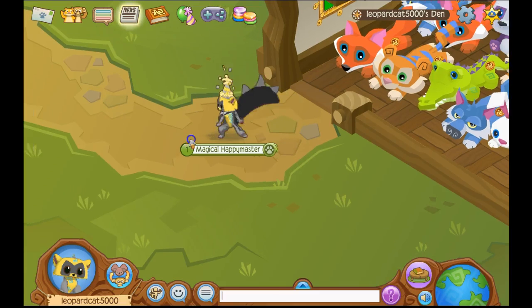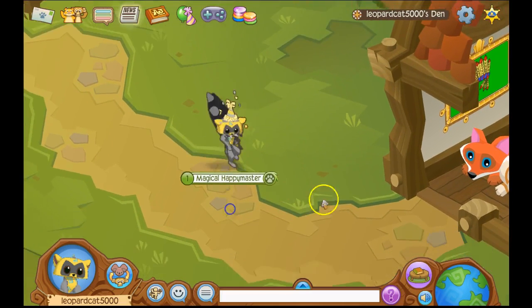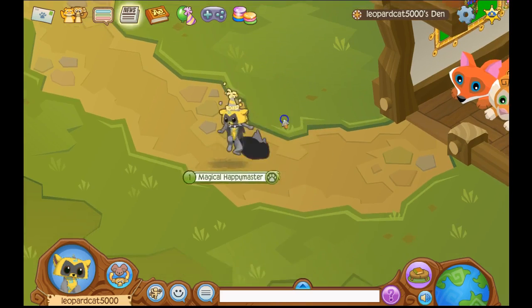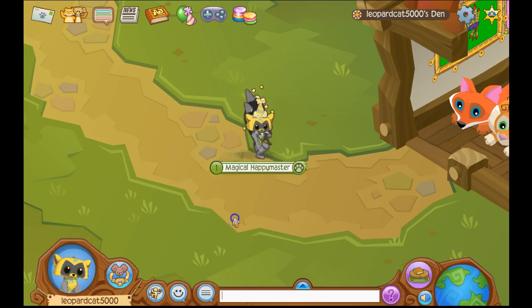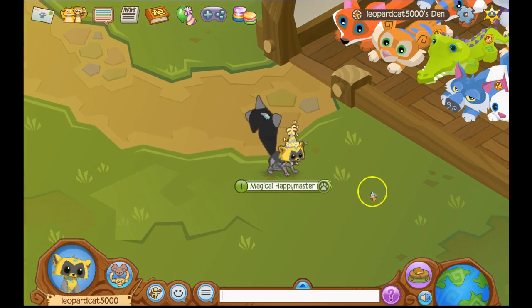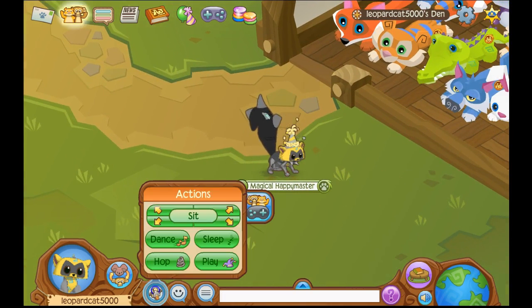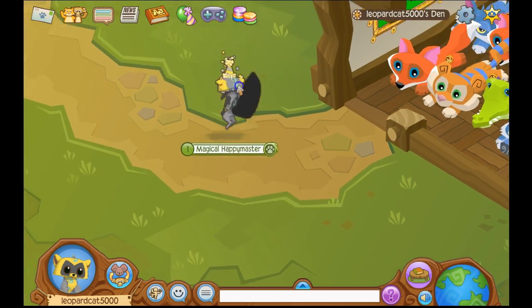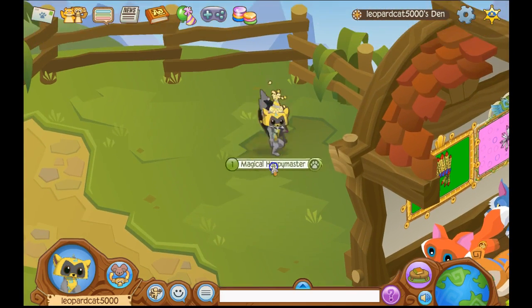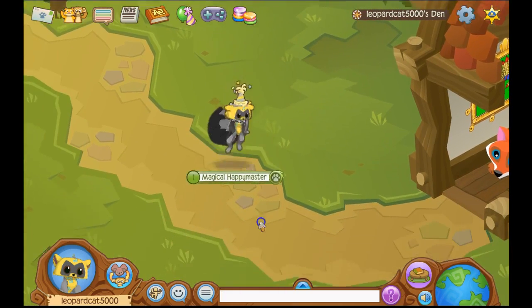Hey Jammers, it's LippardCat back in another video. I'm sorry I haven't been recording, but this video is Lemurs Are Here. The Lemurs Are Here, and I haven't checked out their action thingies. So I'm going to show you that, and I'm also going to show you this. I don't know really necessarily if it's a glitch or anything, but yeah.